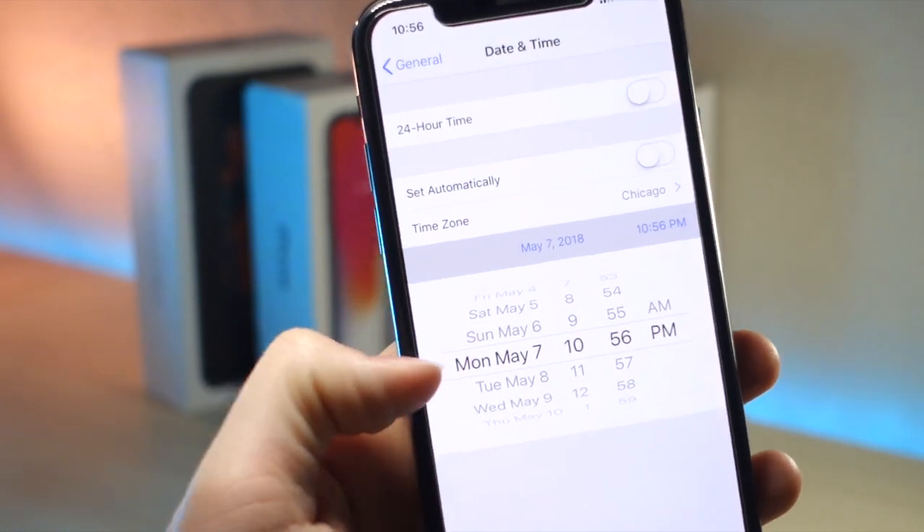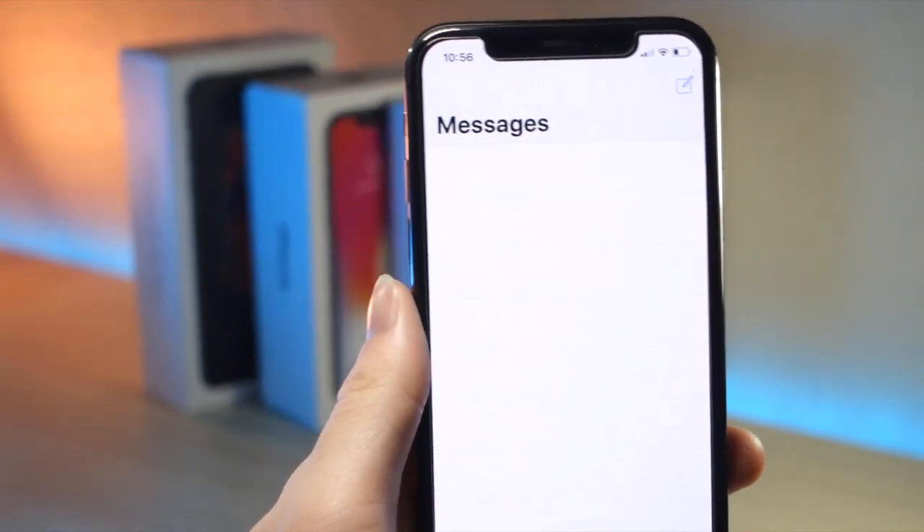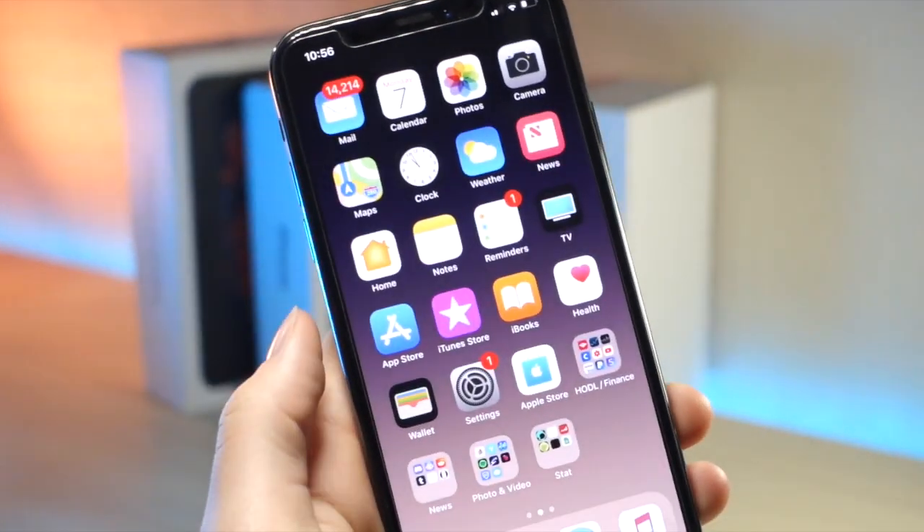Now you can go ahead and open up iMessage, and boom, everything is gone. You'll lose all your text messages — that kind of stinks — but at least your phone's going to be working again.